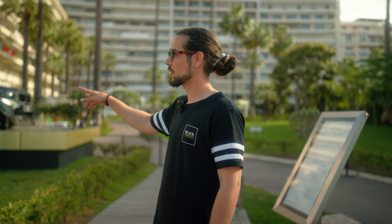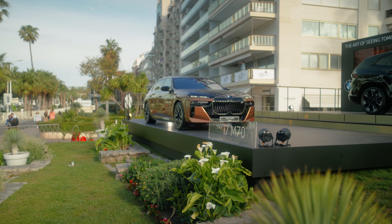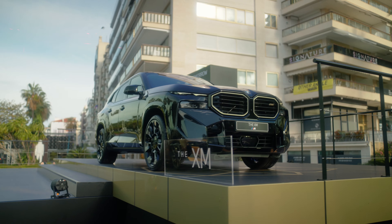Good morning. Today is the second day of the film festival. We have a special contract with BMW, so here we have two cars on display. We have the brand new i7 and we also have the new XM, which is one of the last V8 of the brand.